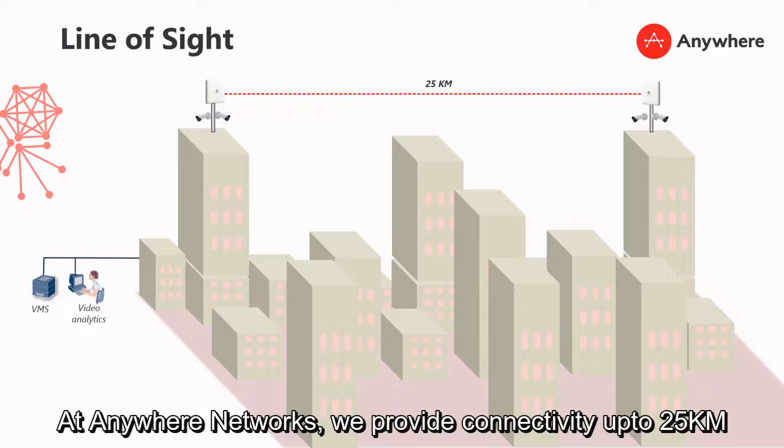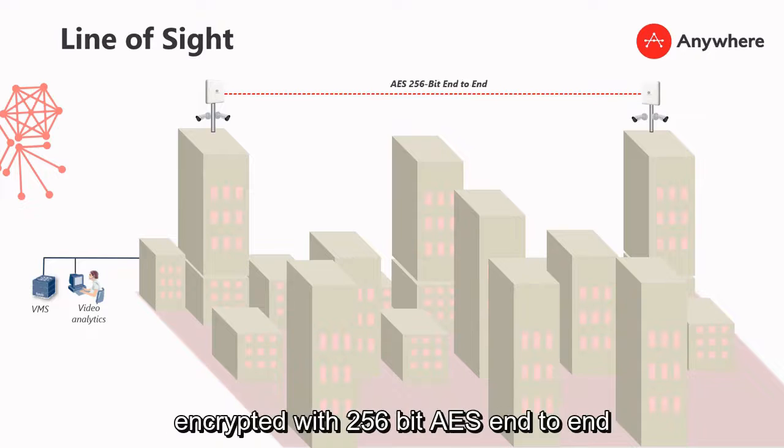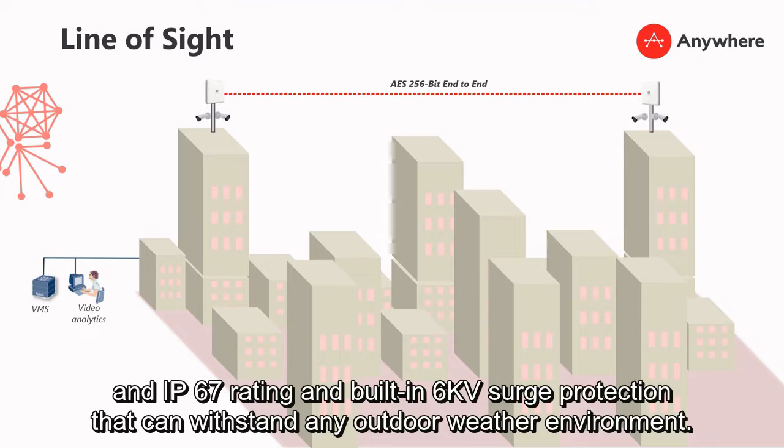At Anywhere Networks, we provide connectivity up to 25km, with a single transmission node-to-node 1Gb bandwidth data throughput, encrypted with 256-bit AES end-to-end, and an IP67 rating with built-in 6KV surge protection that can withstand any outdoor weather environment.